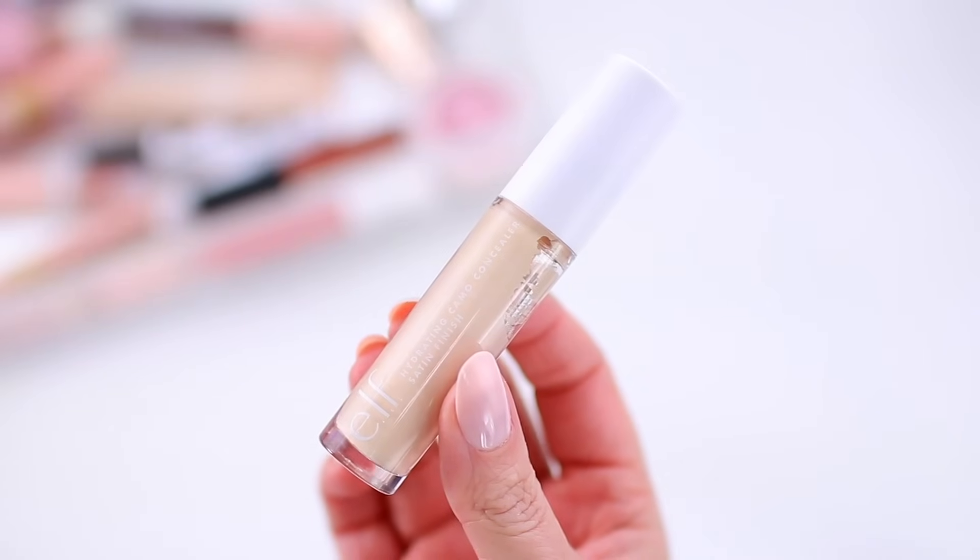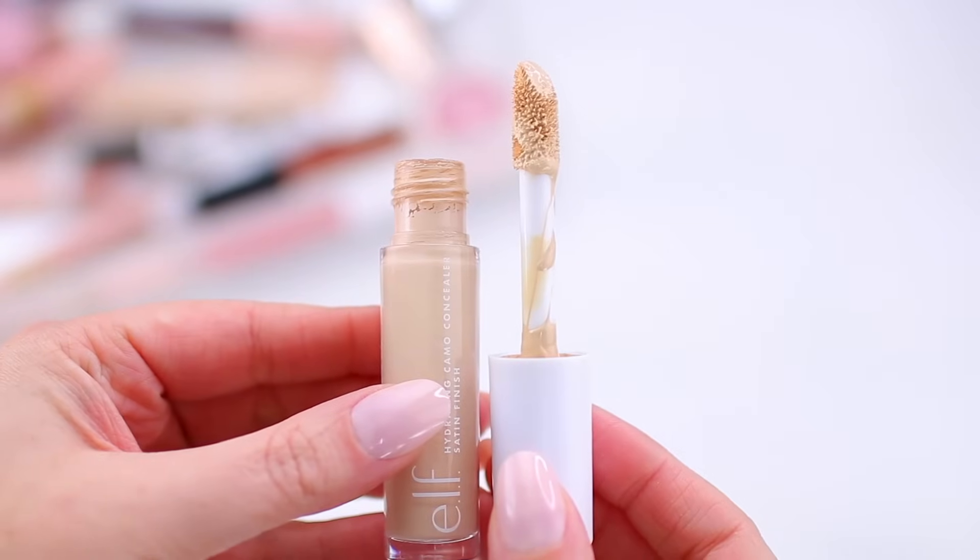I'm also decluttering the ELF Hydrating Camo Concealer. Mine I think has expired at this point — every time I mix it back together, it separates the next day, which is usually a telltale sign of expiry. You have to consider whether the formula is naturally thin or liquidy, but I've had this in my collection for a long time, and when I first purchased it, it never separated. I do like this product a lot — I prefer it over the regular Camo Concealer these days — but it's just time to get rid of this one because it's no longer good.